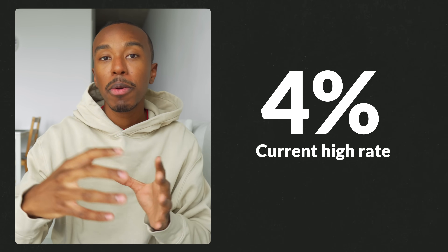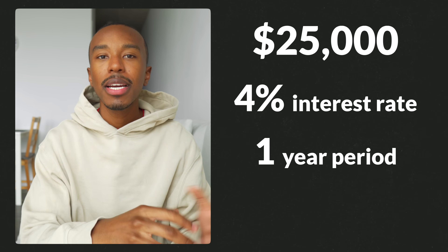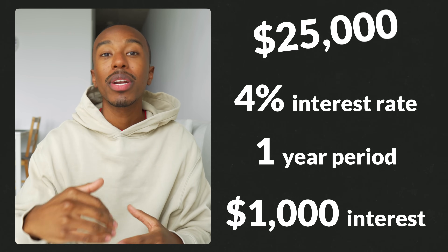High interest savings account rates fluctuate depending on what's going on with the economy and inflation — and so do all savings account rates — so you'll have to look up current rates at the time you're going through this process. As of right now in Canada, a solid high interest rate would be around 4%. For example, if you had $25,000 in your high interest savings account for a year, you'd earn $1,000, bringing your total to $26,000 — whereas in a traditional savings account you'd probably still have around $25,000.